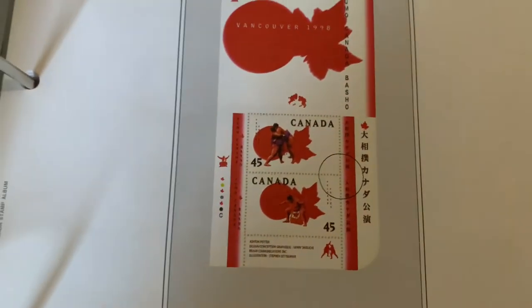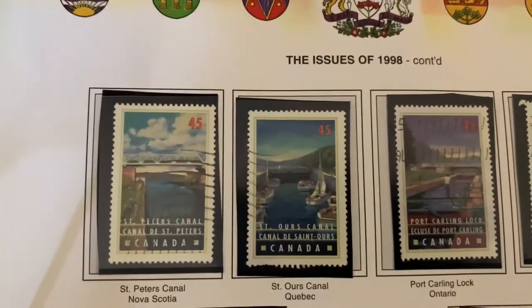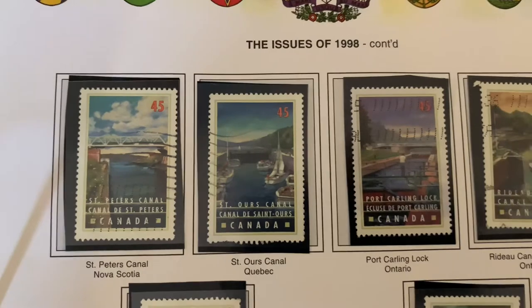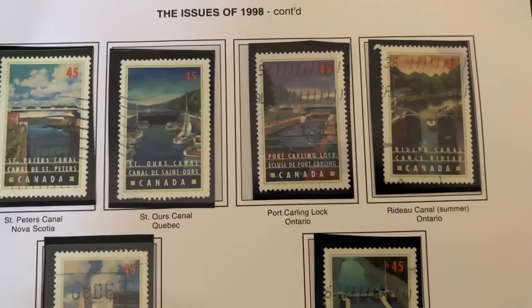The sumo wrestling stamps are beautiful — a combination of the Canadian maple leaf and the rising sun. Here we have some famous bridges around Canada.